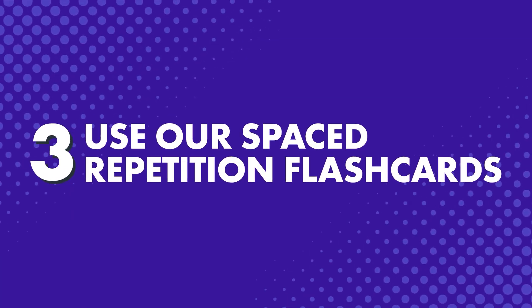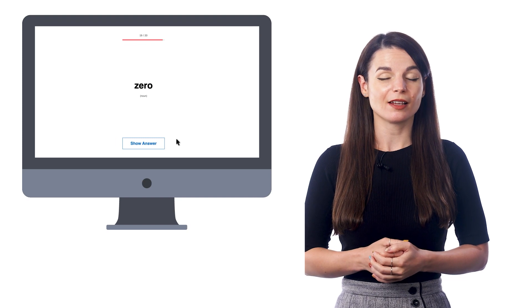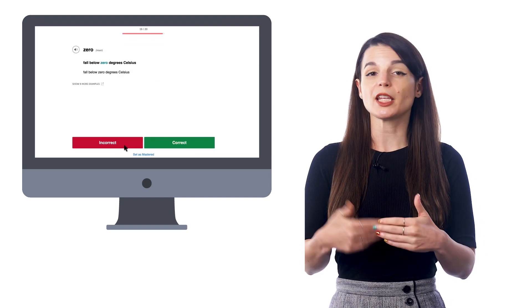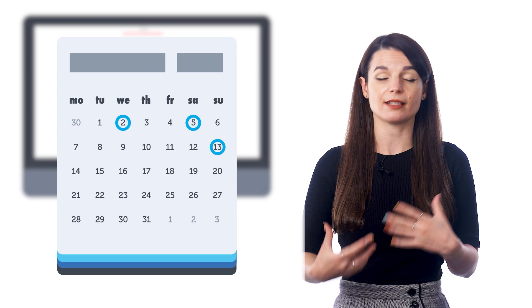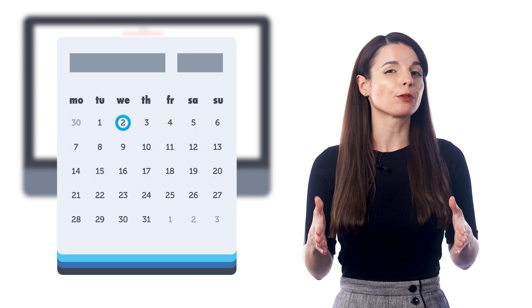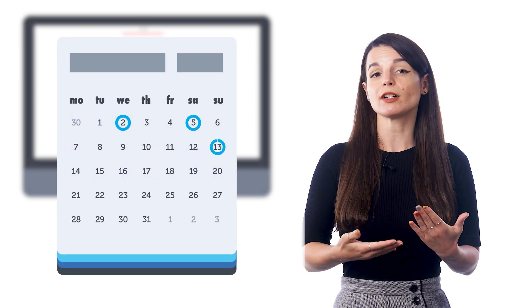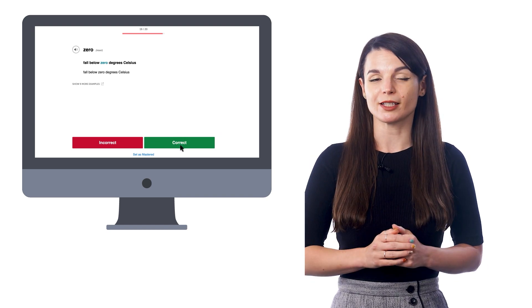Number 3: Use our spaced repetition flashcards. Spaced repetition flashcards are a powerful way to learn words fast, and actually remember them in the long run. Here's how they work: Start a session and start reviewing the words. If you get a word wrong, you'll keep getting tested on it in that session until you get it right. Once you get the word right, you'll see it again in 2 days, then 5 days, then 13 days, and so on. This is a science-backed method called spaced repetition learning. By spacing out the words, your memory gets stronger every time you come back to that word, and the flashcards will quiz you when the time is right.